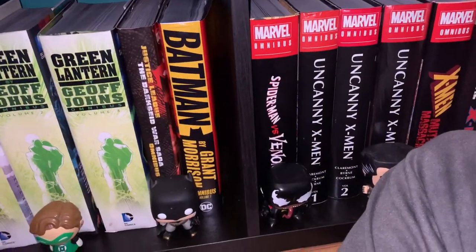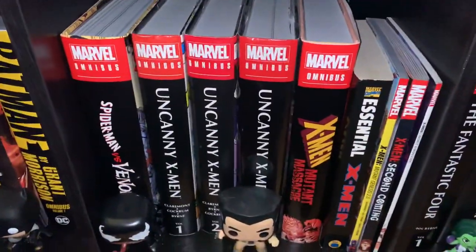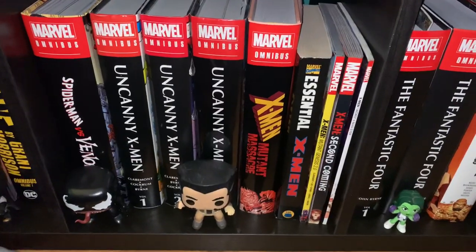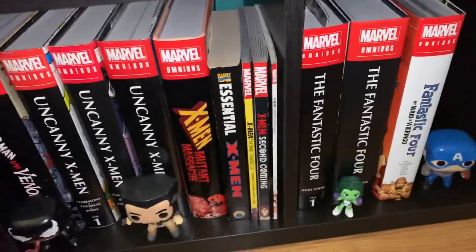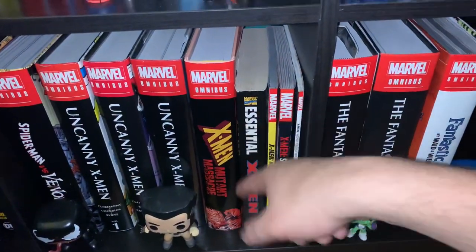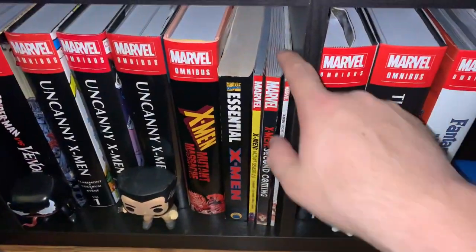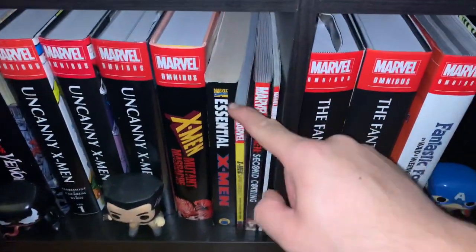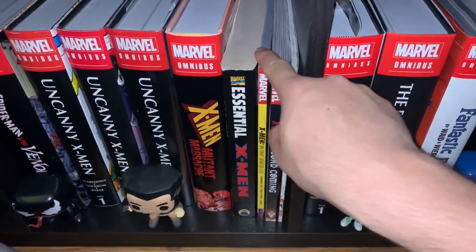Justice League Dark Side of War omnibus, Batman by Grant Morrison omnibus. We got Spider-Man vs. Venom omnibus. The Uncanny X-Men volumes 1 through 3 omnibus. X-Men Mutant Massacre omnibus. We got Astonishing X-Men, which follows up — in between here it's supposed to be Fall of Mutants. This is more Inferno. Because Inferno's out of print. We got Second Genesis, Mutant Genesis 2.0, which is like the beginning of the Jim Lee and Claremont 90s X-Men.